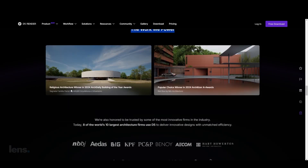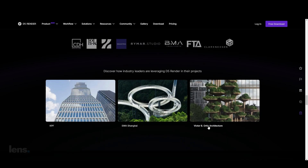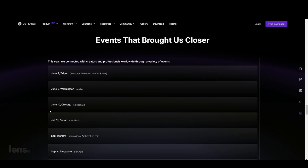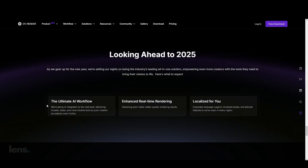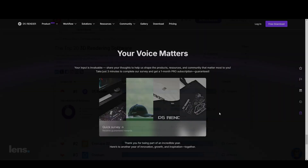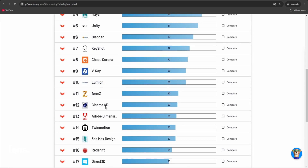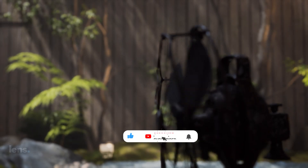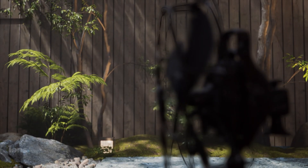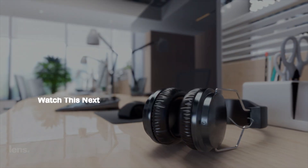D5 Render is used by eight of the world's 10 largest architectural firms and has helped top companies win awards globally. D5's relentlessness towards providing value to their customers and involving its community every step of the way is paramount to its success. Don't just take my word for it — check out the Customer Satisfaction Ratings for D5 Render, where it ranks as the highest-rated 3D rendering software. If you're ready to elevate your skills or explore these features further, let me know in the comments section below. For more insights and tutorials on architectural visualization, watch the next video right here.